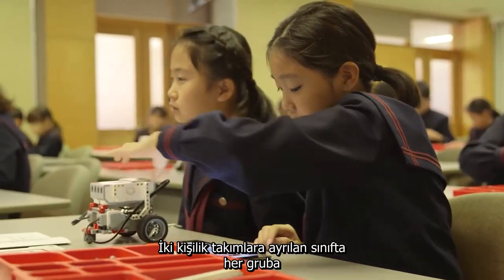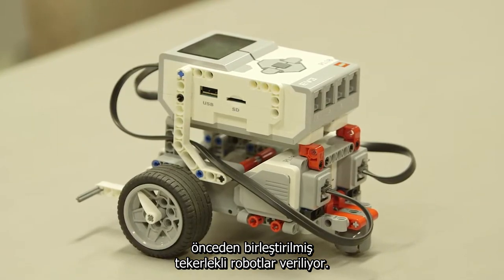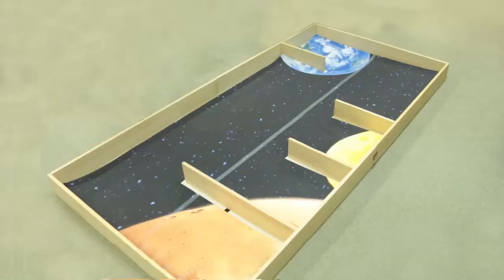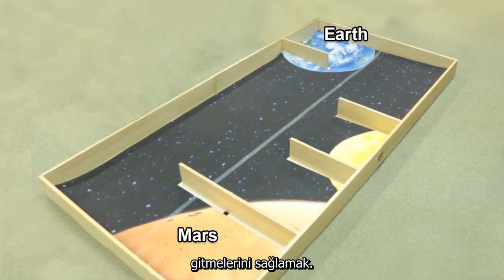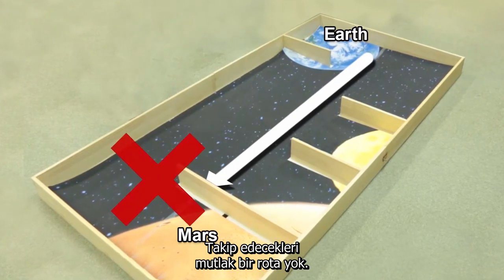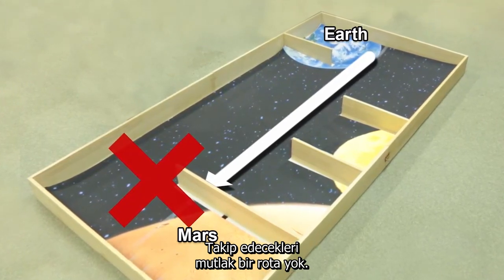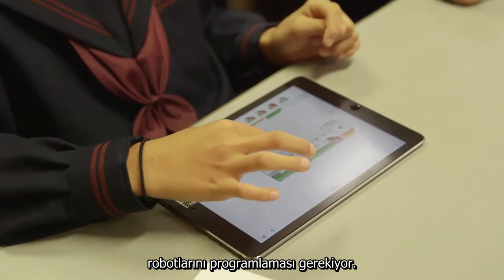The class splits into two-person teams, each with a pre-assembled wheeled robot. Today's challenge is to get the robots to maneuver this obstacle course from Earth to Mars. There's no direct route. Each team must program their robot to make it complete the course by itself.